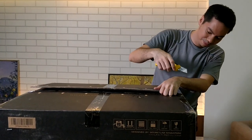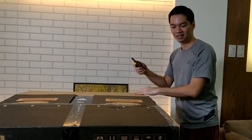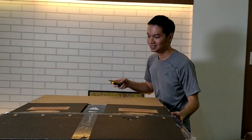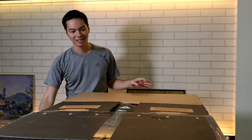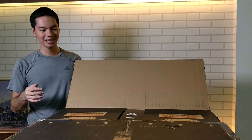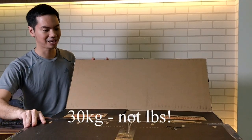This is packed pretty tightly. The total weight of this box is 30 kilos. One impressive thing about the Secret Lab chair is that it comes all in one box — a lot of chairs come with two or three separate boxes, but Secret Lab manages to cram everything into just one box, which is really very convenient for everybody concerned.